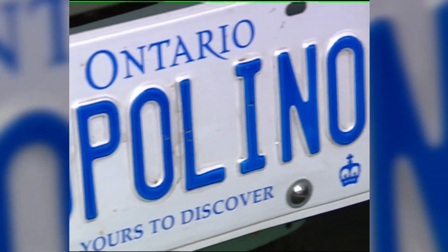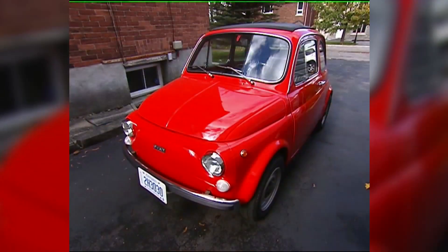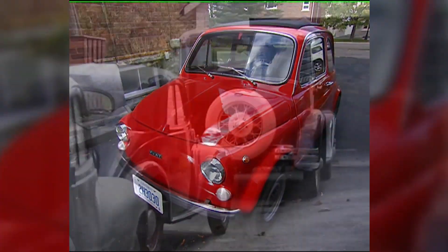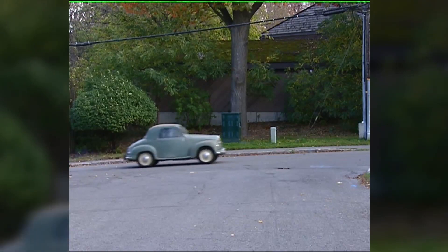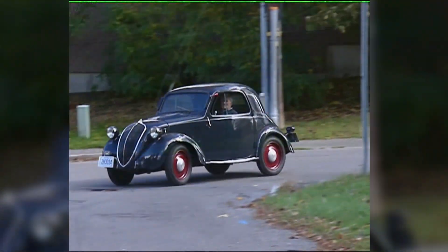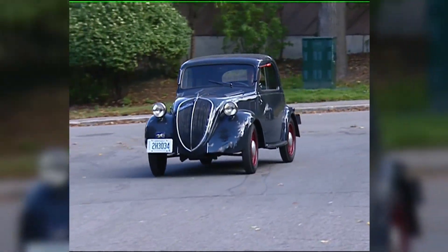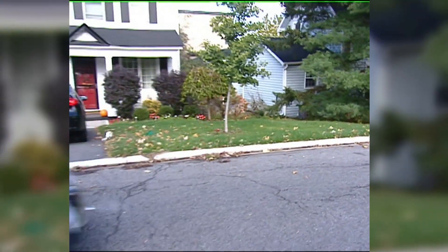While Joe has room in his heart for more restorations, there's no room in his driveway. I cannot take on any more — you've got as many as you can handle. Exactly. So he will pick from his collection and drive, spreading joy on the road one Fiat at a time. I just love it. In Ottawa, I'm Joel Haslam for Regional Contact.